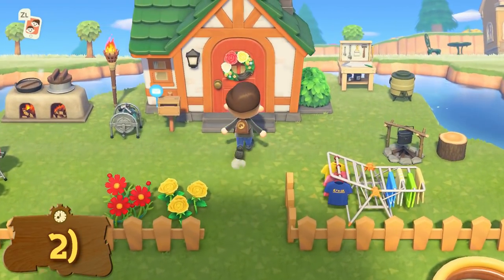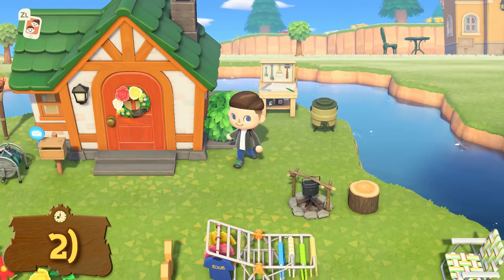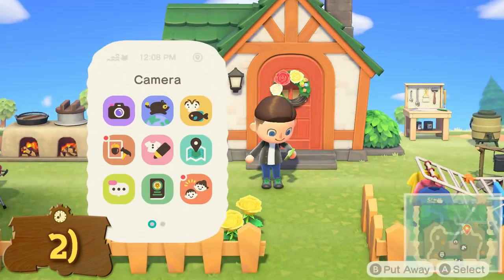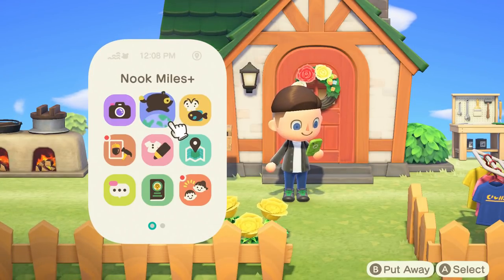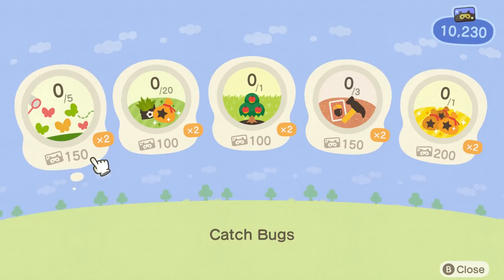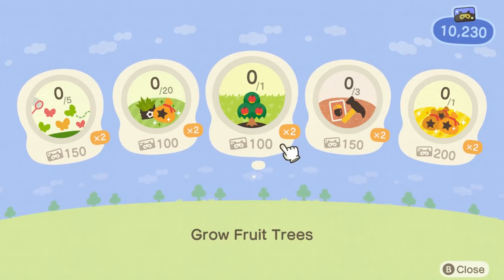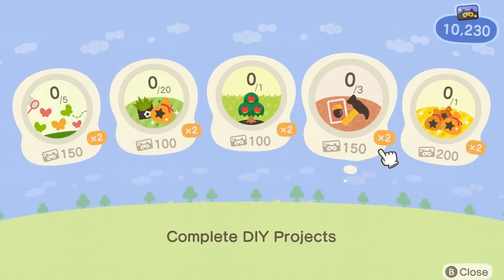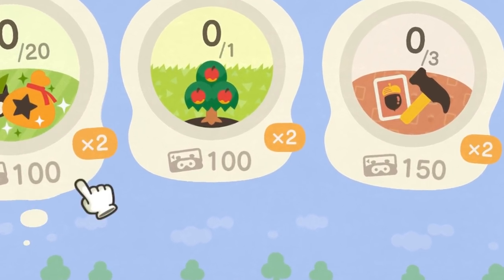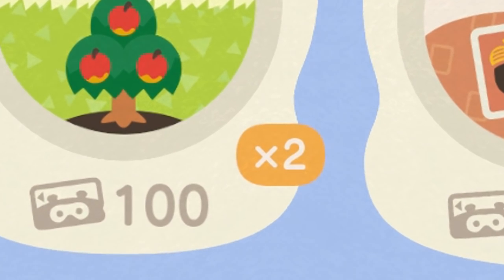Try and pay off your tent as soon as possible so you can start the process to build your house. This unlocks Nook Miles Plus, which will allow you to earn extra miles by doing daily tasks throughout the entire day. Doing these daily will give you a good amount of miles ready for the day ahead. The first five Nook Miles Plus tasks will be worth double, so always try to do those for a daily boost.